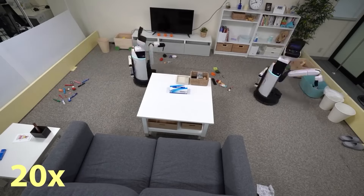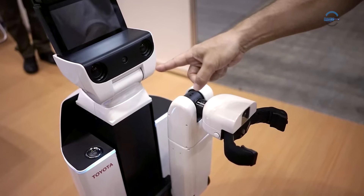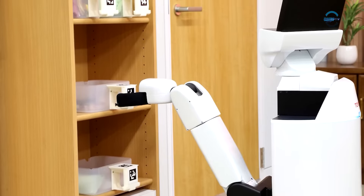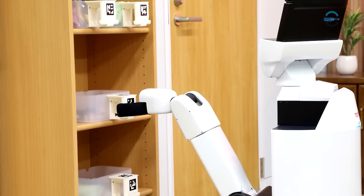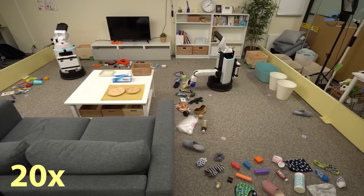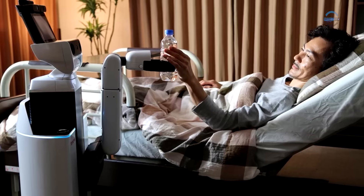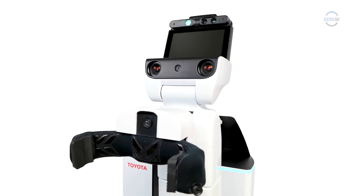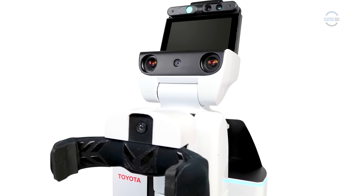Japanese engineers from Preferred Networks have developed software for robotic systems capable of controlling and coordinating one or more robots during room cleaning tasks. This software has been integrated into the human support robot already existing in Toyota Corporation. Test subjects were able to recognize scattered objects, pick them up, and place them in their designated locations.